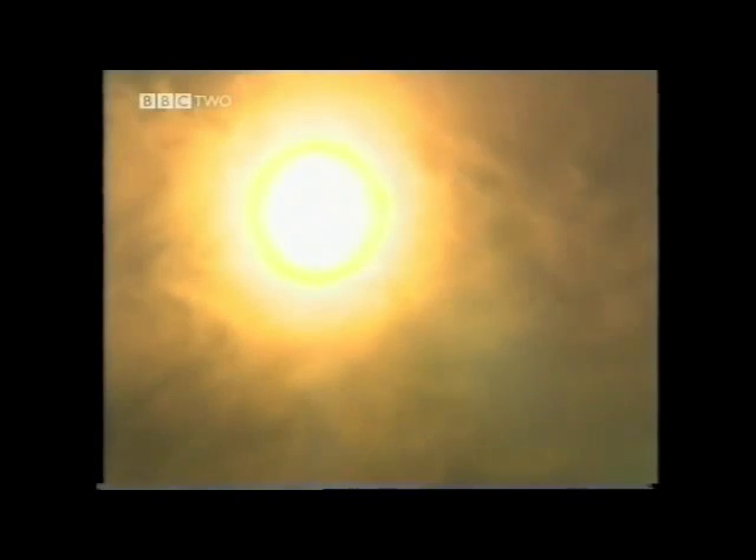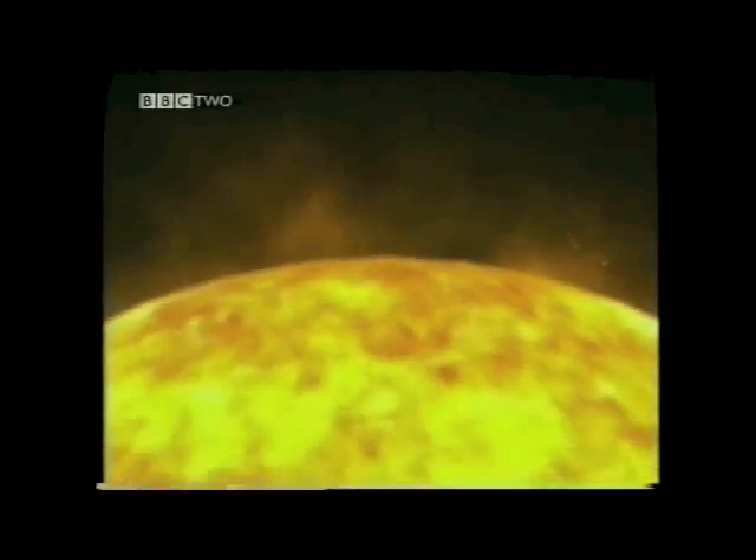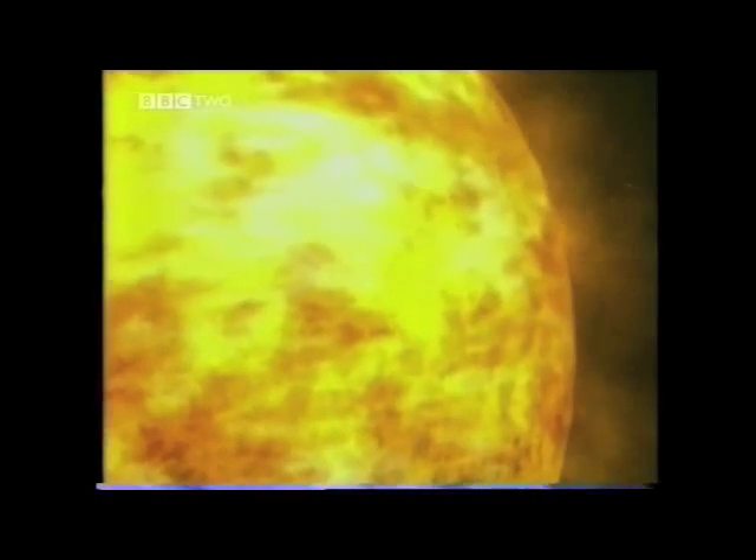The Sun releases energy through a reaction called nuclear fusion. The Sun is not a solid, liquid or a gas, but a fourth state of matter known as plasma. The Sun's temperature is so high that electrons cannot stay attached to nuclei. Instead, the Sun consists of electrons, protons and neutrons moving around at incredible speed in a plasma.